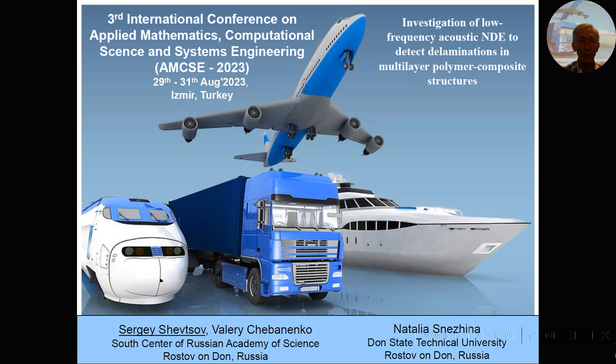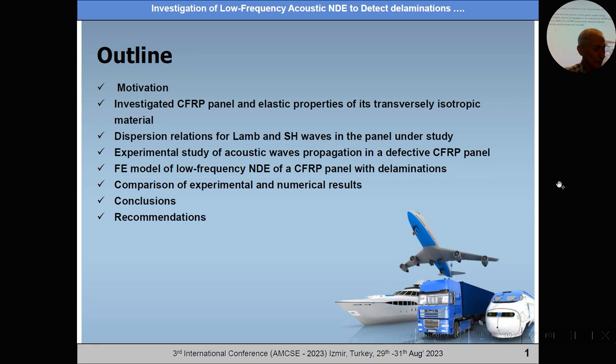Dear colleagues, my name is Sergei Shevtsov, and the names and affiliations of my co-workers you can see here. I present from Rostov-on-Don, Russian Academy of Science. My presentation is devoted to the development of new methods through low-frequency acoustic non-destructive evaluation to detect lamination in composite structures.